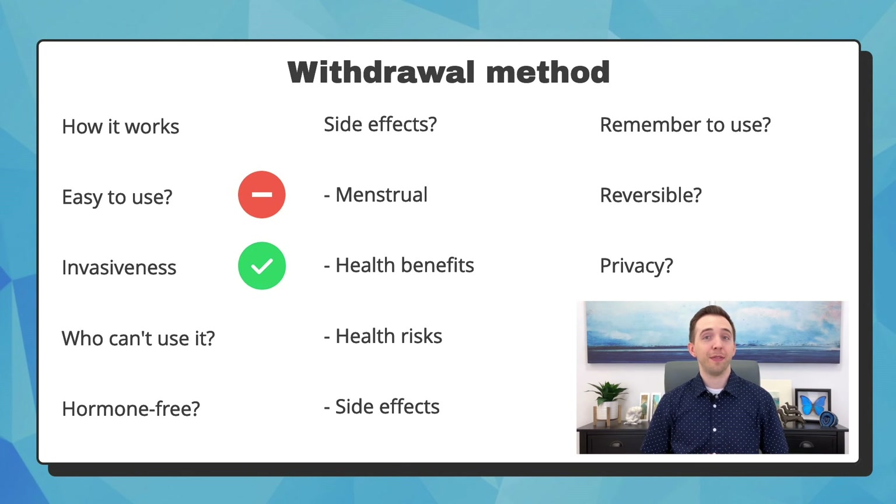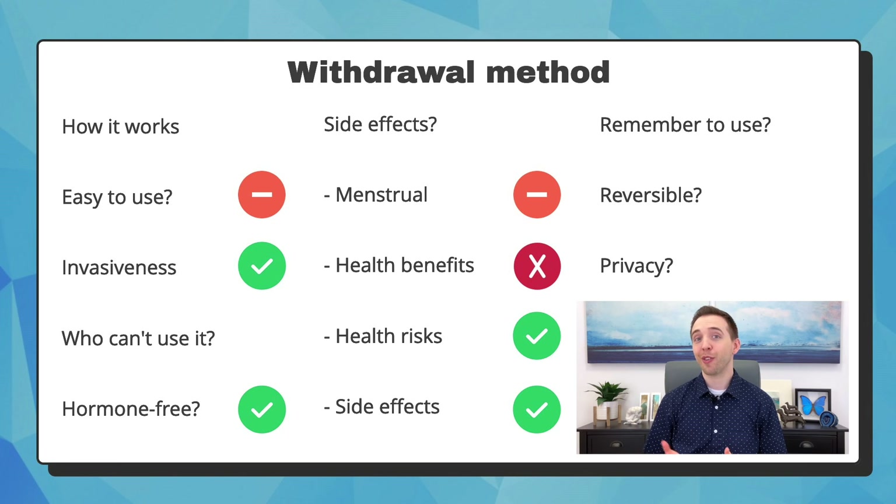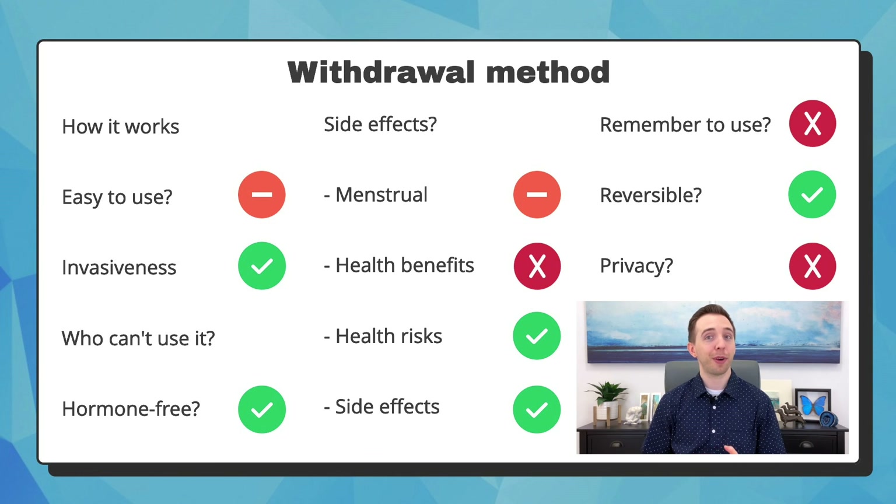It is not invasive and anyone can use this method. It's hormone-free and does not affect menstruation. It has no health benefits, risks, or side effects. You must remember to use the method every time, but you can change your method anytime. It is not private because your partner will need to agree to stop before ejaculating.